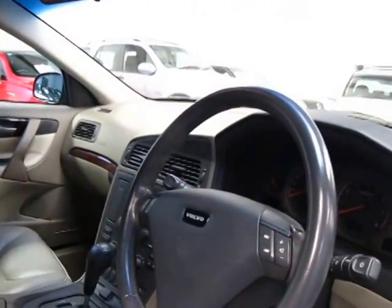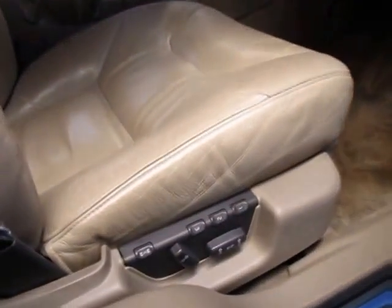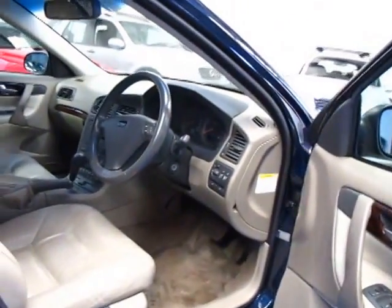These were a pretty expensive car when they were new. My dad actually had the T5, which was a far more powerful turbocharged engine. Let's just have a little bit more of a look at the electric seats there with the memory for the driver. It does have cruise control, it does have service history as I said, and that's the 2.4 litre engine.